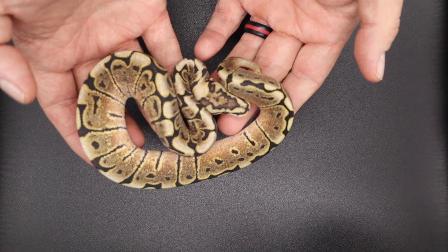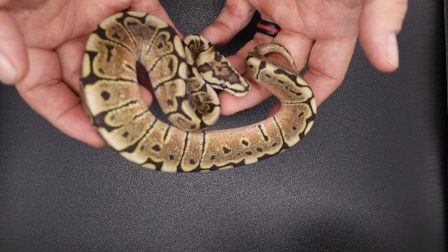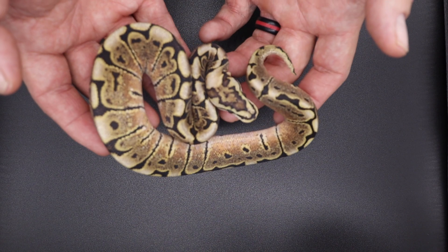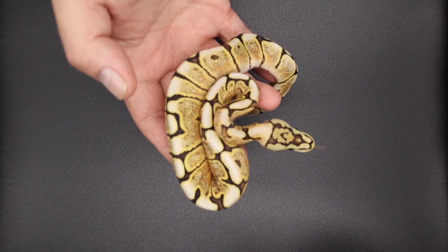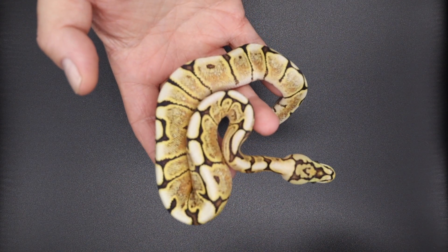This guy is in shed but he is a spider GHI red stripe het clown male. And here is a spider GHI fire red stripe het clown male.